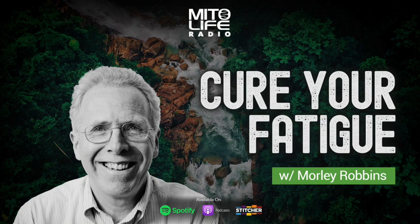Morley Robbins, welcome back to the show. Thank you, excited to be here. Yeah, this is going to be an awesome one. I'm at lowly sea level and you're more than a mile high.